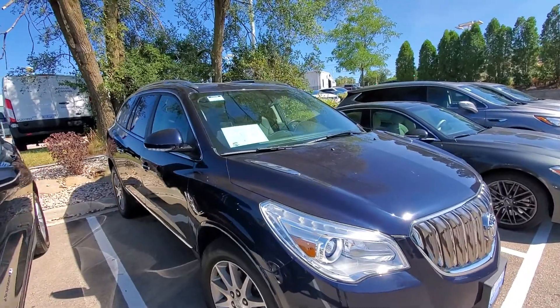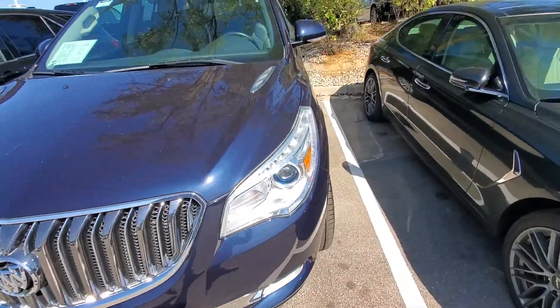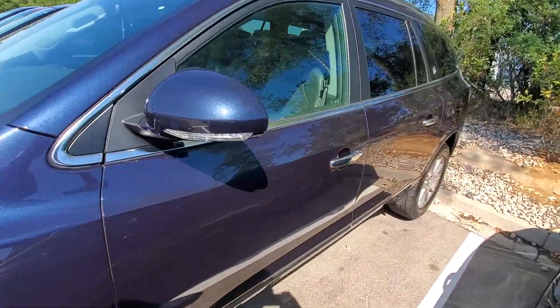It is a very nice Enclave with the leather package in blue. We have all these nice chrome accents on the vehicle.